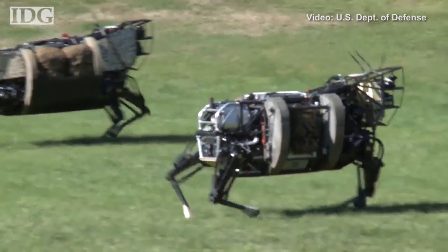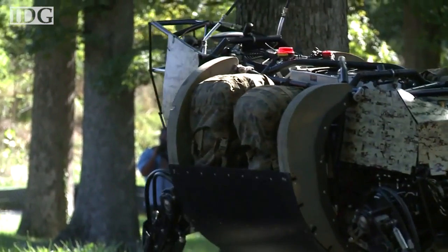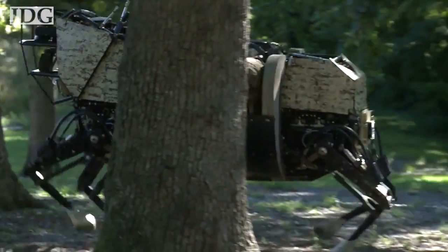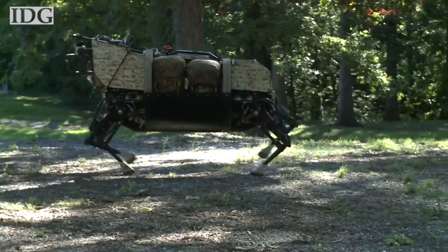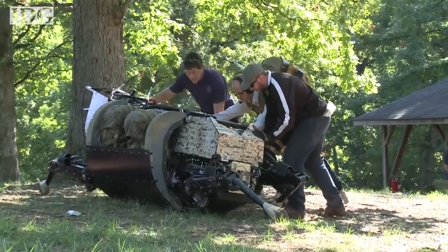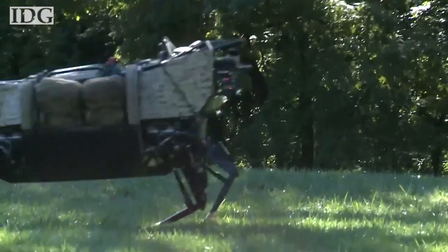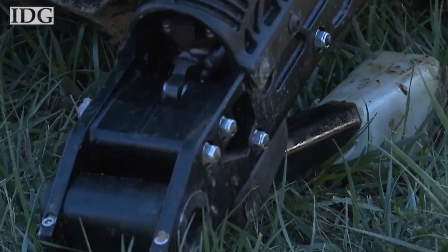No, your eyes aren't deceiving you — that does look like a robotic cow, but it's actually one of the latest U.S. military research projects. The Defense Advanced Research Projects Agency, better known as DARPA, has begun a two-year experiment with a robot designed to lighten the load that soldiers carry. Modern warfare has hoisted more and more equipment on the backs of soldiers — as much as 45 kilograms, according to the U.S. Army — so this high-tech robot has been developed to help with the technology-induced problem of fatigue.